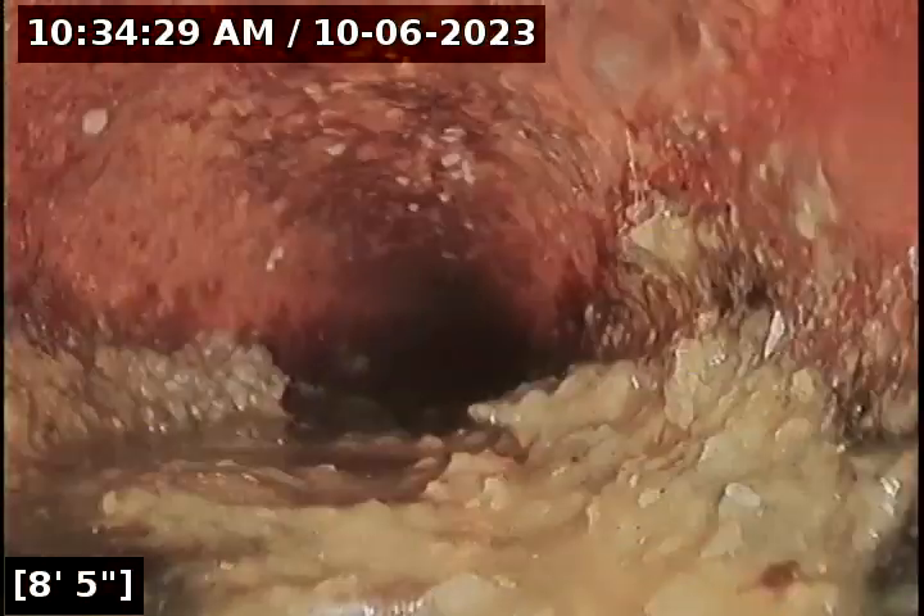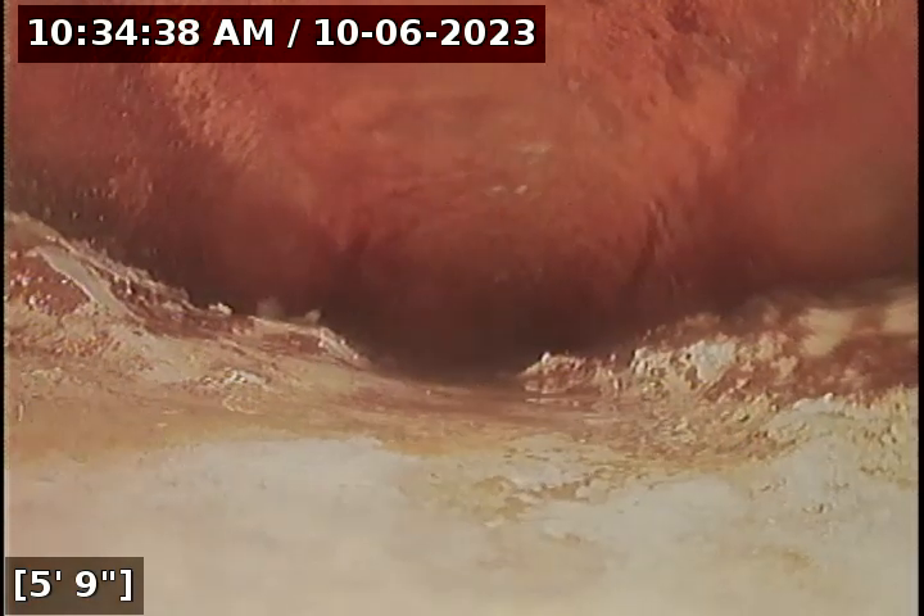As you can see, all the way through. But there is this one concerning part here where it could be some type of dried plaster. As you can see, quite a bit of sludge right there. It looks pretty hardened.